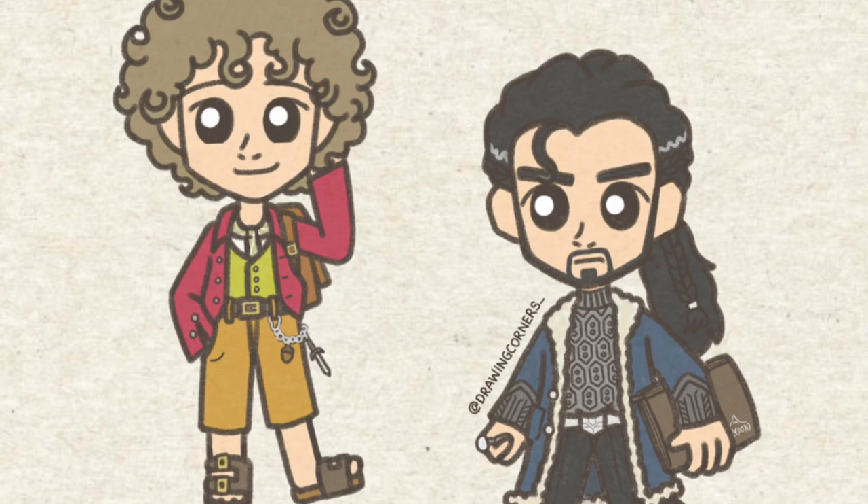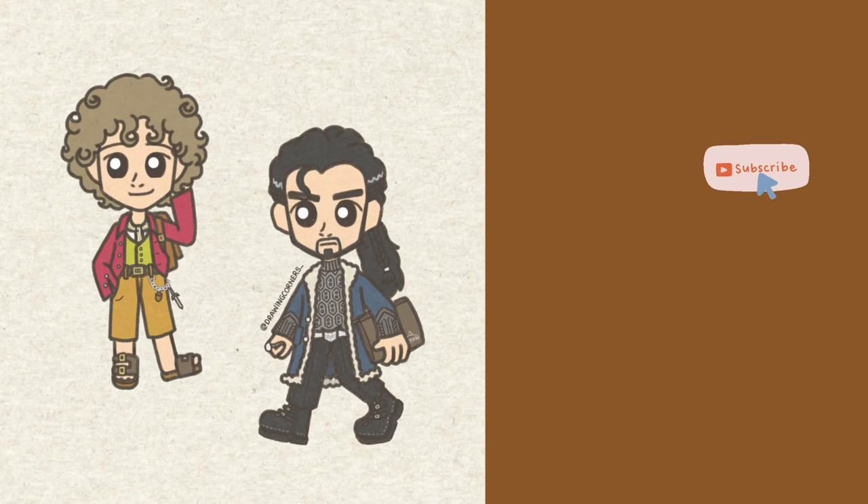Hope you enjoyed the video, stay tuned for more modern Tolkien. Next up is Legolas and Bart.